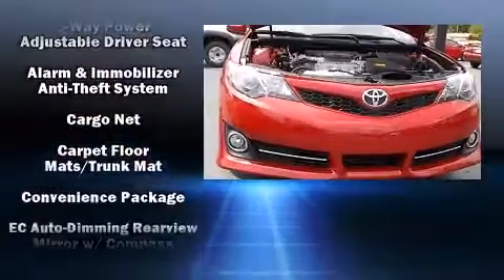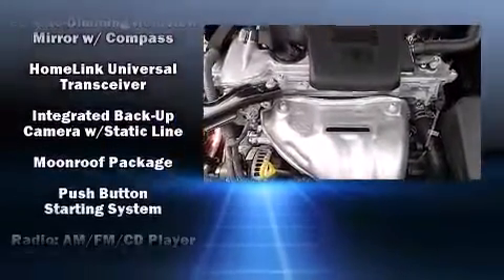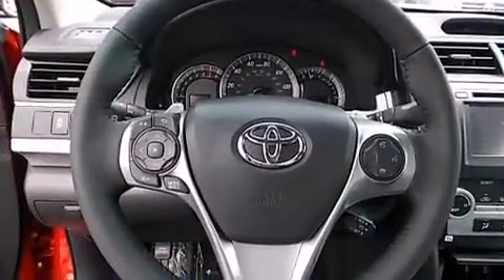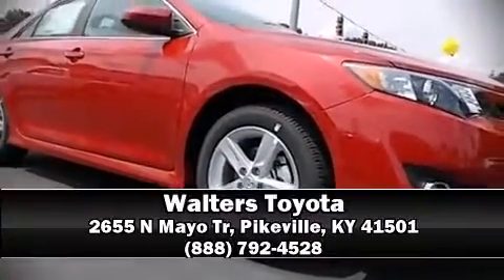With electronic stability control supplementing mechanical systems, you'll maintain precise command of the roadway. We have a skilled and knowledgeable sales staff with many years of experience satisfying our customers' needs. We are here to help you.